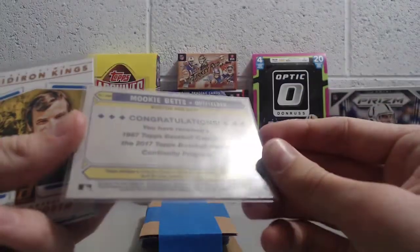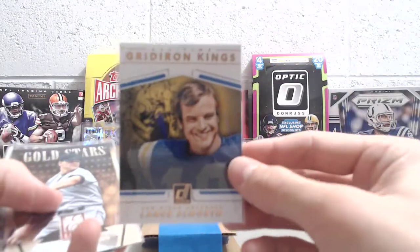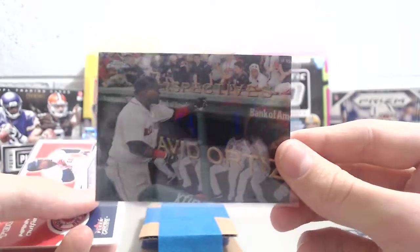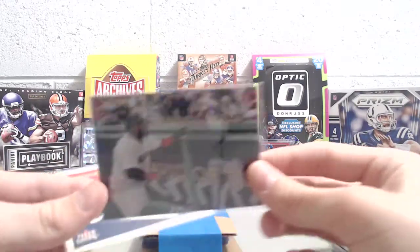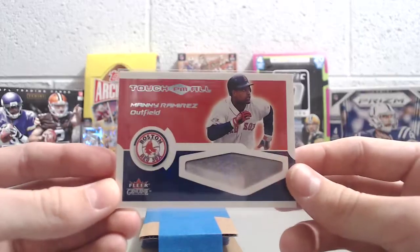We have quite a few of these but probably don't have that one since we don't have many from Series 2 — awesome, thanks for that. A Lance Alworth all-time greater-than kings from Donruss. That's a Roger Clemens gold stars. A cool David Ortiz insert — I really like those, from '16 Chrome Perspectives. And then a Touch 'Em All Manny Ramirez outfield card — cool-looking card with the base. It's from 2002 Fleer. Thanks so much, Obi-Wan — those were awesome.